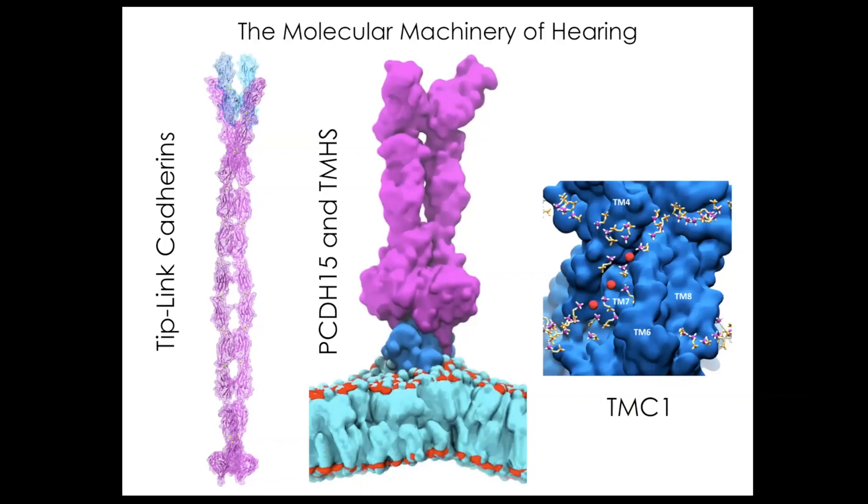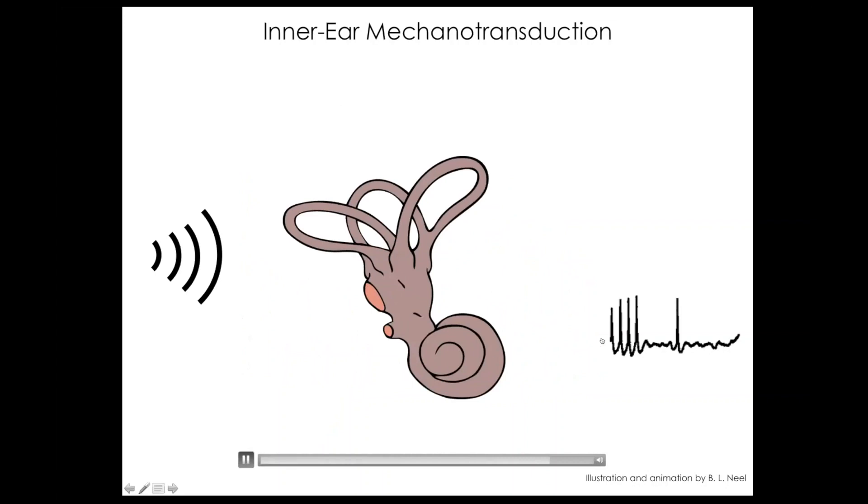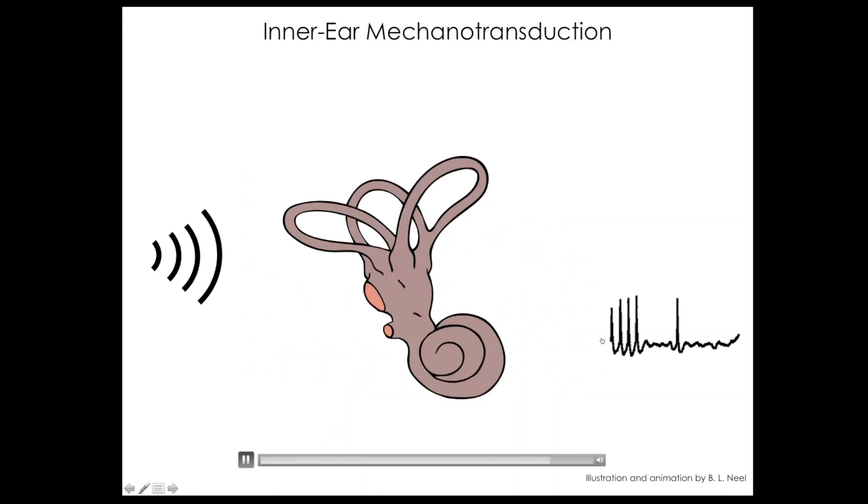We are going to talk today about Tip-link cadherins: Protocadherin-15, TMHS, and TMC1. I hope that by the end of the seminar, you can recognize these molecules and have a better understanding of how they work in hearing. The key question is: how do we transform sound into an electrical signal? We'll go over the basics and then go into the details.